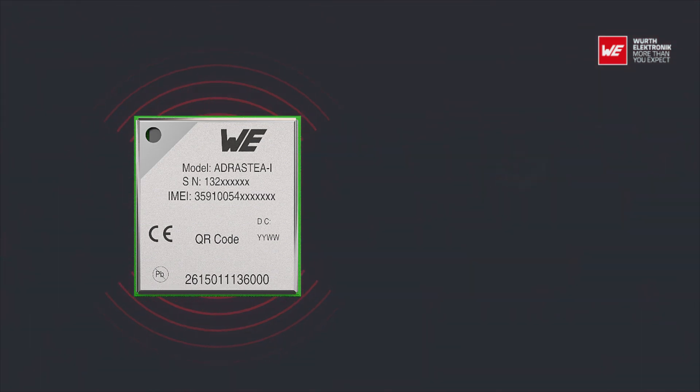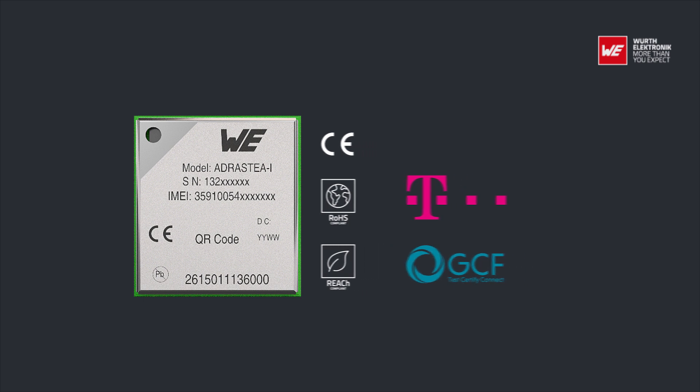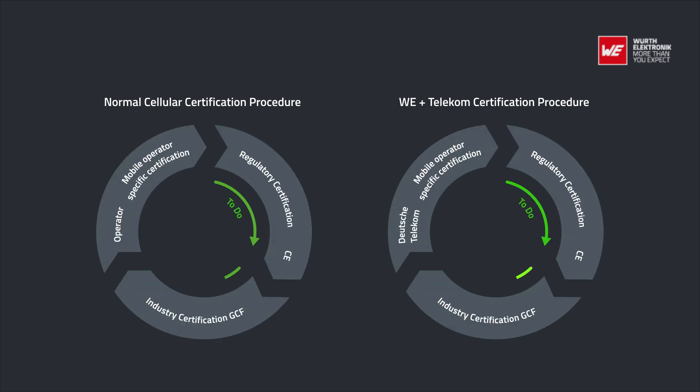The module comes with a declaration of conformity and is compliant to RoHS and REACH. It is GCF and Deutsche Telekom certified. The pre-certified Adrastia 1 module from Deutsche Telekom enables quick integration into end products without additional labels or industry-specific certifications.